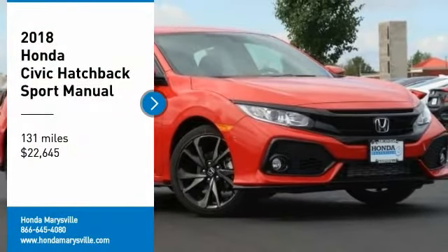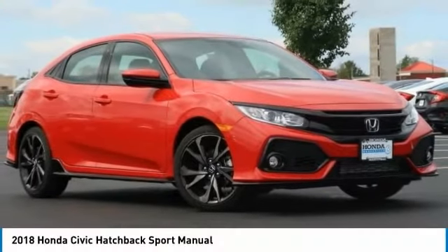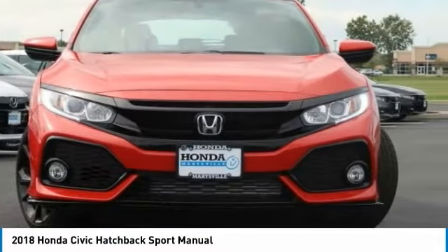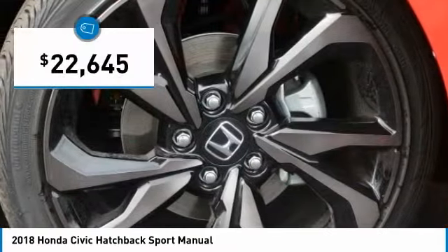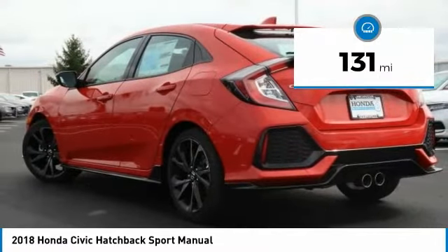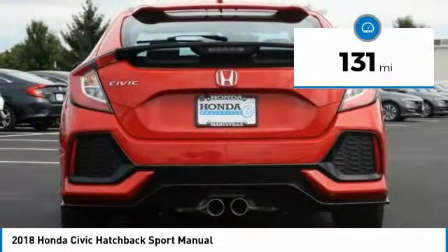You are going to love the 2018 Honda Civic — practical, awesome gas mileage, and incredibly reliable, and it is priced below $25,000. This vehicle has less than 200 miles. Here are some of this vehicle's great options: air conditioning, dual airbags, power steering.